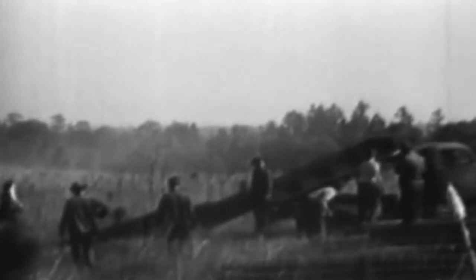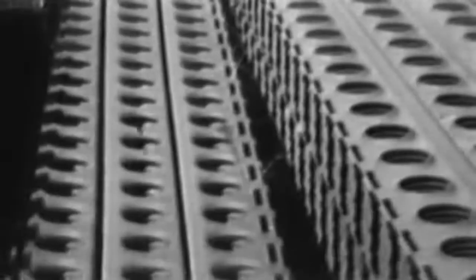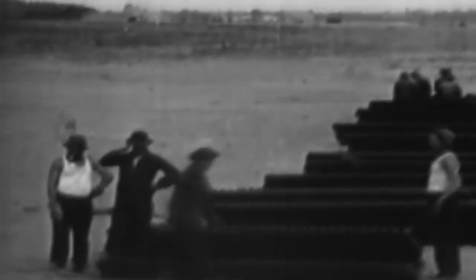This type of steel plank is perforated to reduce the weight of the individual plank. Each plank is 15 inches wide and 10 feet long and covers 12 and one-half square feet. The weight of the individual plank is 66 pounds. This was the first time this type of steel plank had been used for a runway.